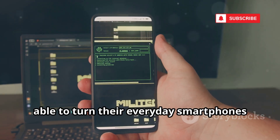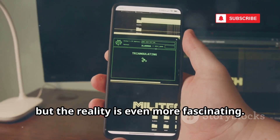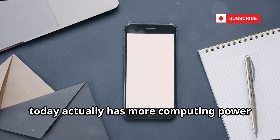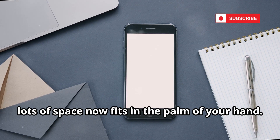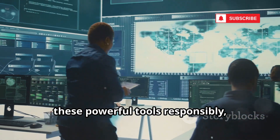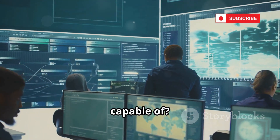Have you ever wondered how hackers are able to turn their everyday smartphones into incredibly powerful tools? It might seem like something straight out of a high-tech thriller, but the reality is even more fascinating. The smartphone you carry in your pocket today actually has more computing power than entire rooms filled with computers from just a few decades ago. Remember, this is all about ethical hacking — using these powerful tools responsibly, just like professionals do to secure and analyze networks. Ready to see what your phone is truly capable of? Let's get started.